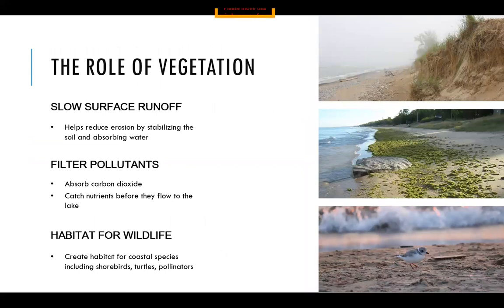Without dune grass, our beaches will eventually degrade over time and become very coarse. Vegetation provides other important roles on our beaches: it helps slow surface runoff, reduces erosion by stabilizing the soil, absorbs water, and filters out contaminants and excess nutrients running across the land before they flow into our drinking water. Vegetation also creates habitat for really rare coastal species like shorebirds, turtles, and different pollinator species.